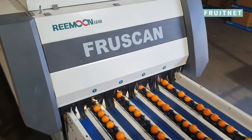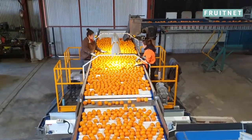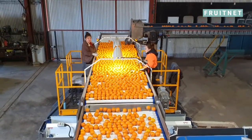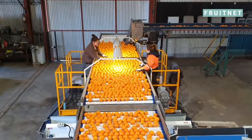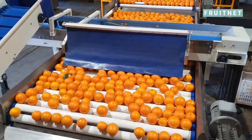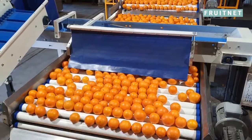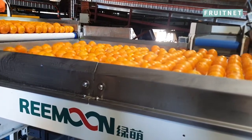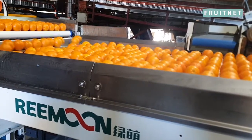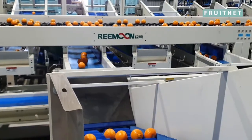We decided to upgrade our old machinery because we've had our old technology for the last 15 years, and we were finding that it wasn't doing the job that the supermarkets needed — the quality that the supermarkets needed for us to do. So to keep up with the quality that the supermarkets wanted, we had to upgrade and basically buy something new.